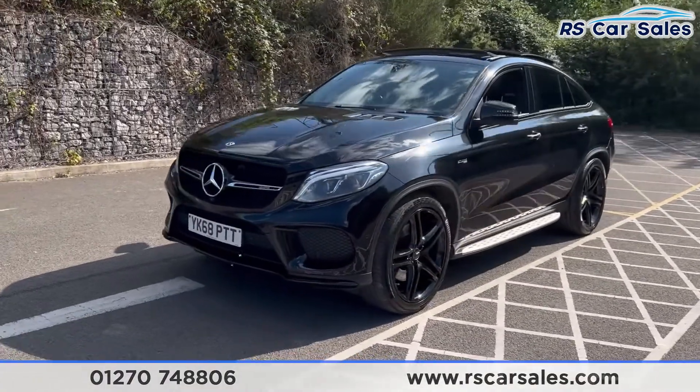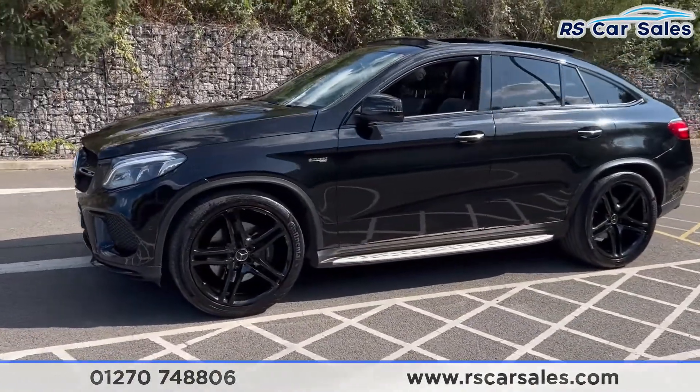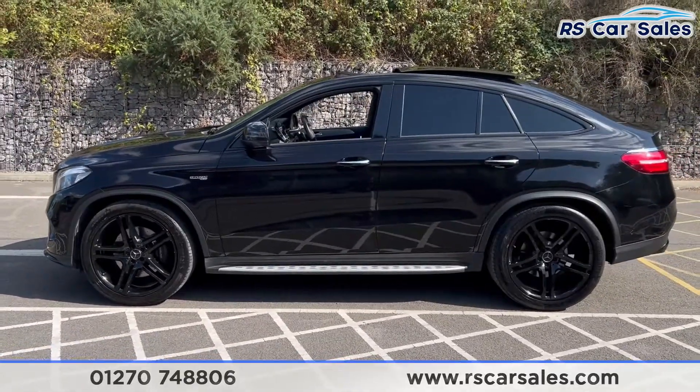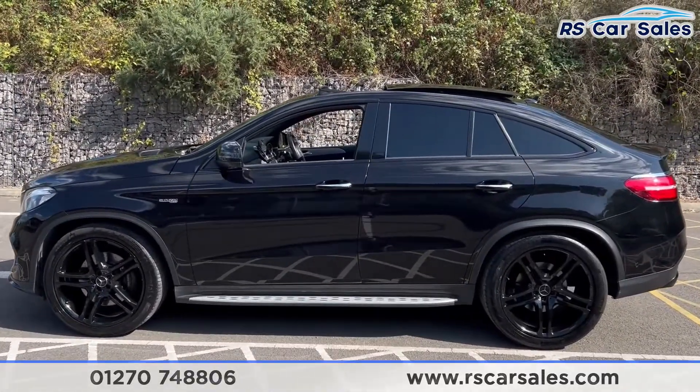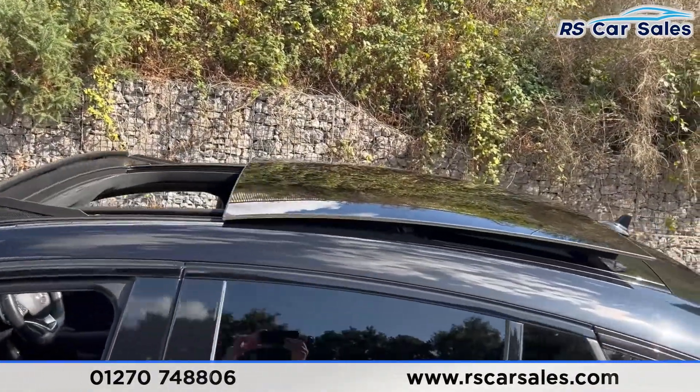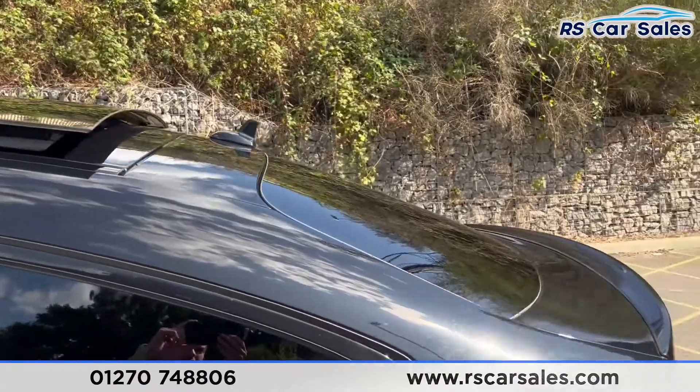Coming around to the passenger side, you'll find the second alloy wheel. We also have the side steps along the bottom, color-coded door mirrors, chrome door handles, and a black trim around the windows with privacy glass for the rear passengers. Up top you may have noticed the panoramic glass roof, and we also have the shark fin antenna.